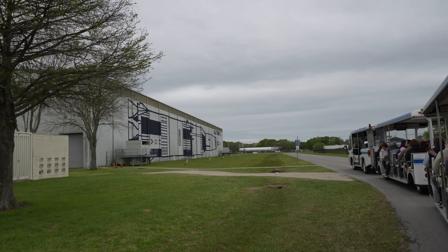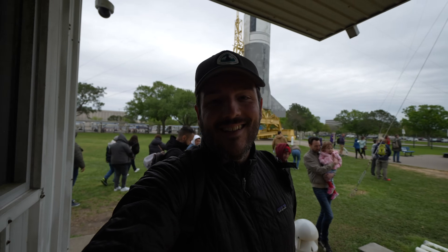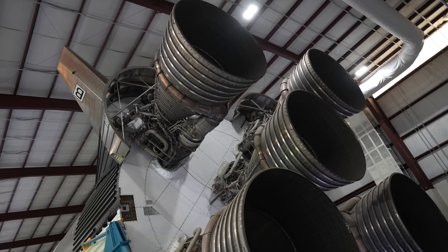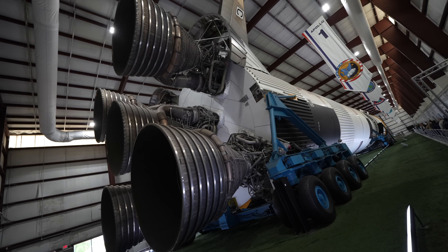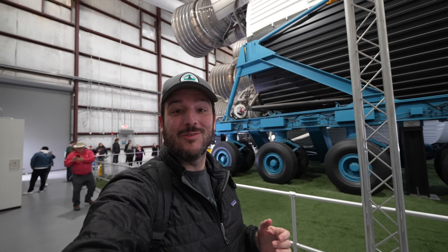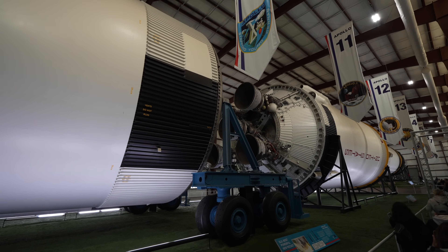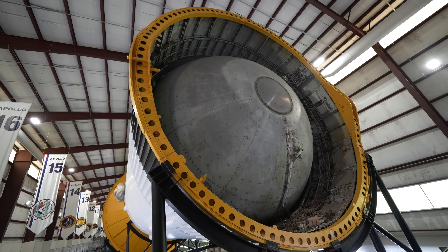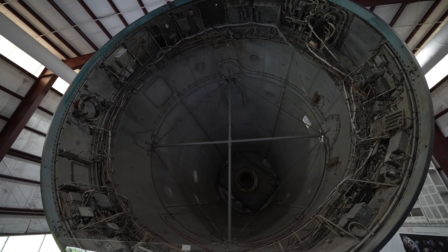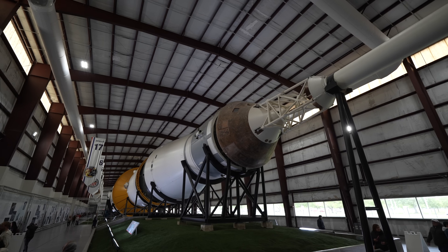The tour then headed over to Rocket Park, which was our last stop. There are a bunch of rockets to see outside, but the highlight is what's inside — the Saturn V. Saturn V is the tallest and most powerful rocket that's ever flown, and it's one of only three on display in the entire world. These rockets operated from the late 60s to the early 70s and were used for all of the moon missions. It was also used to deliver Skylab, America's first space station. This is worth the price of admission just by itself — one of the coolest things I've seen in a long time. The only bummer is you have limited time and there's just so much to see.